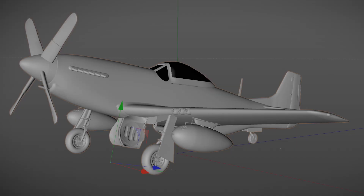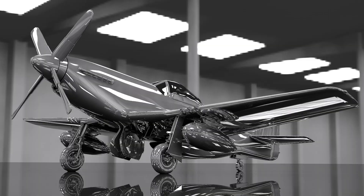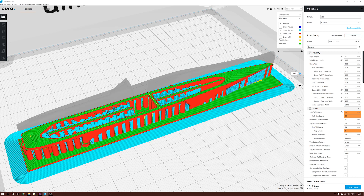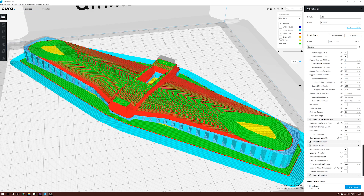The Mustang has been created entirely on the computer using 3D modelling software. The computer model can also be used to create realistic images to help check the model. Once complete, the model can be broken down into its component parts and processed in slicer software to get it ready for 3D printing. Here you can see the different layers that the 3D printer will lay down for the fuselage, and here the same process for the wing. The blue honeycomb is support material which is auto-generated.